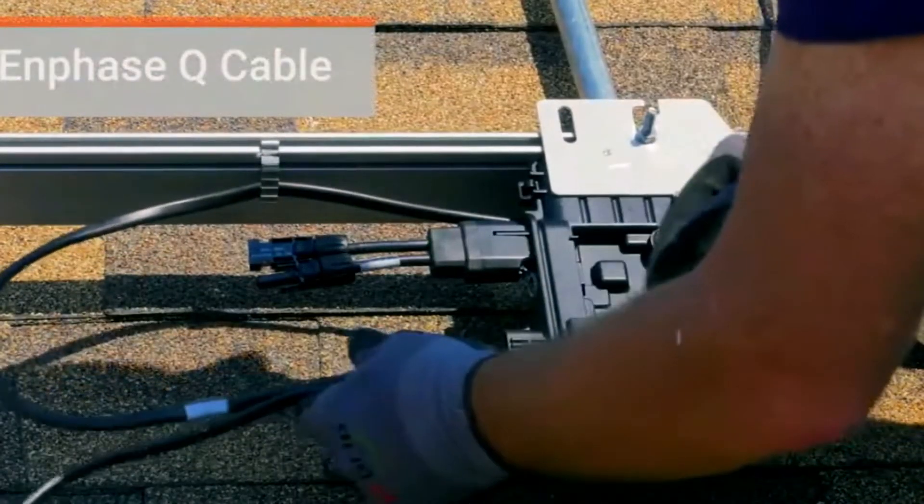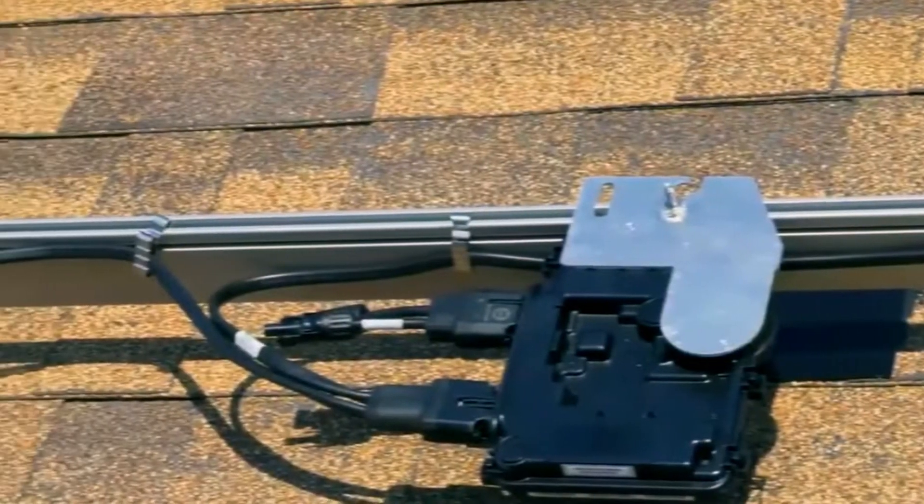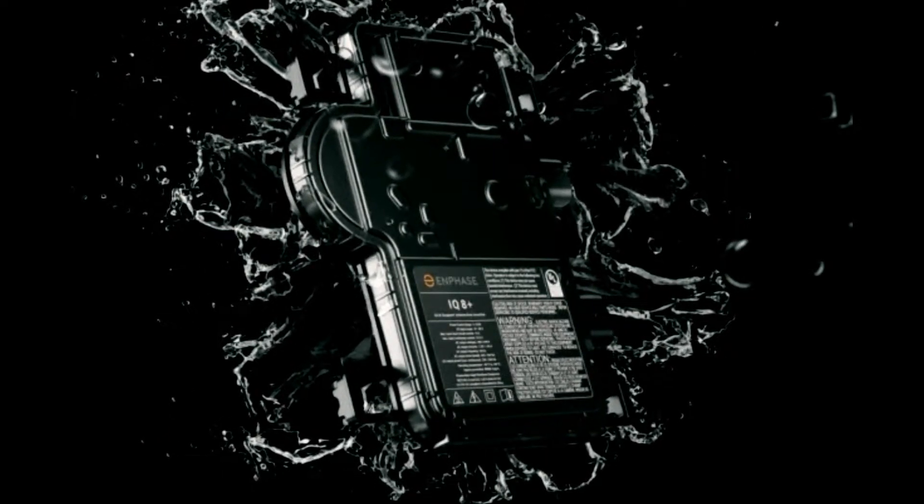Experience unrivaled performance, grid independence, and effortless system management with Inphase's cutting-edge technology.